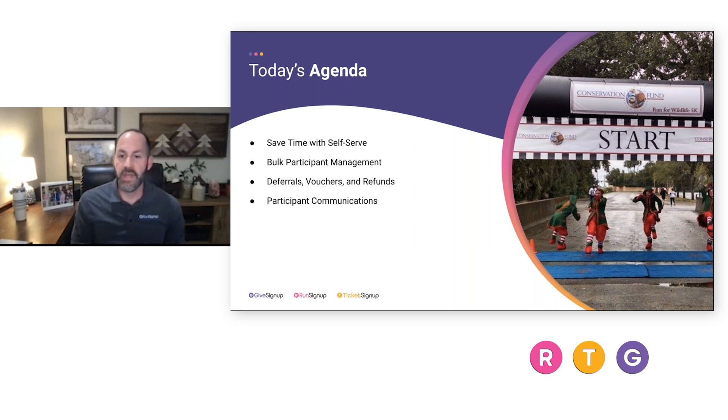We're going to dive into these features under the umbrella of participant management today. We'll start with how to save time with self-serve features and tools, then look at bulk tools available to race directors to give quick solutions to participants and maximize efficiency. We're going to hit three areas specifically: deferrals, vouchers, and refunds. Then we'll talk about participant communications, because there's an education element to all of this.